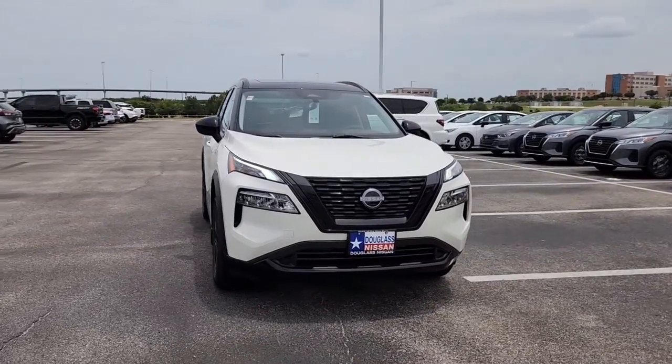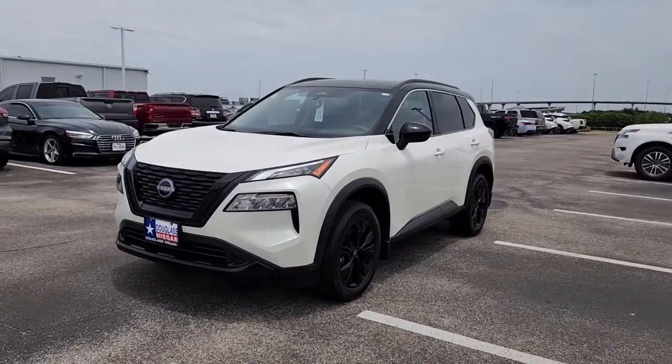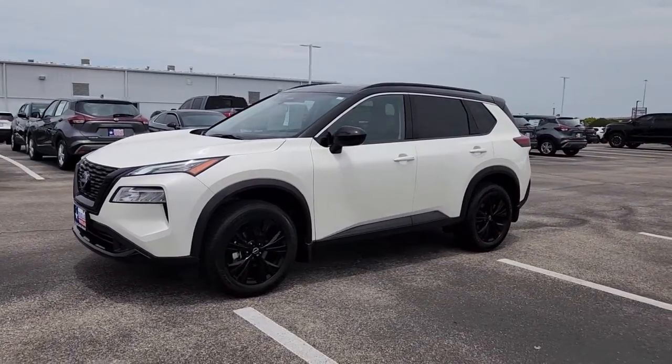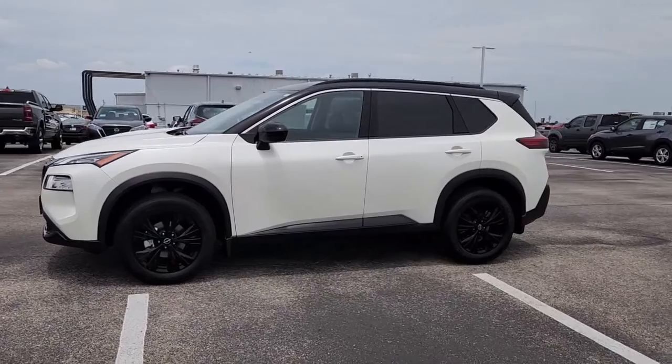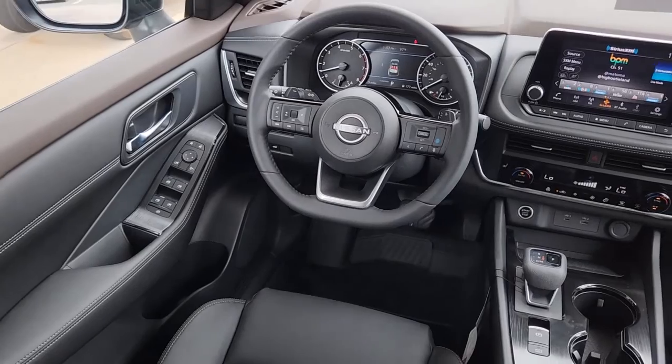Apple CarPlay and or Android Auto. Panoramic roof. Keyless entry. Heated driver's seat. Satellite radio. Heated mirrors. Power liftgate. Steering wheel audio controls. Power driver's seat. Electronic stability control.